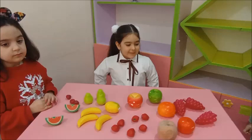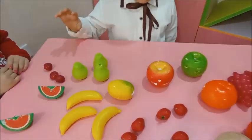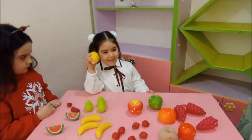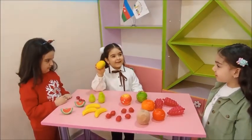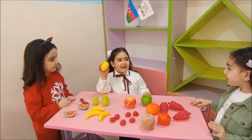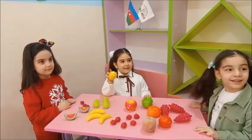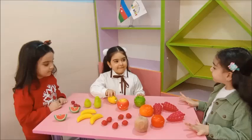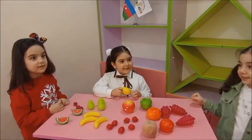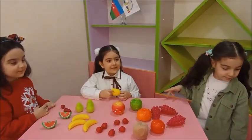Shafa, can you show me lemon. Yes. What color is it? It is green. Green and yellow. Yes, it is green and yellow. Do you like lemon? No, I don't like it. Good. What shape is it? Circle. Not circle. Dennis, you are right.